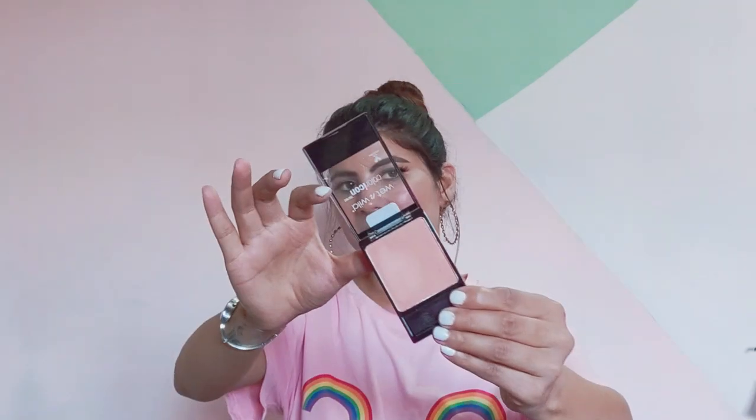The next thing is also a face serum from Good Vibes — the Tea Tree and Papaya Oil Control Serum. It retails for 399 rupees and you get 30ml. Then also from Wet n Wild, this is the Wet n Wild blush. I needed a subtle blush. This is the shade Apricot in Bloom and it retails for 299 rupees.